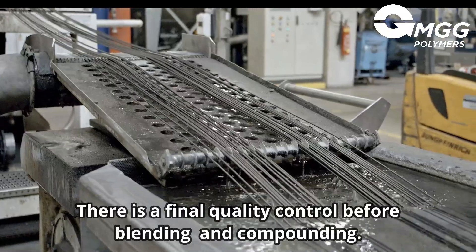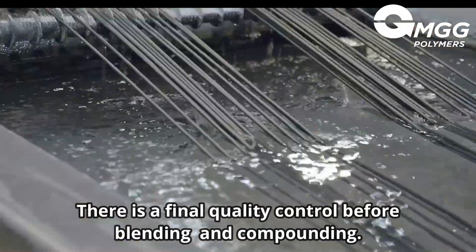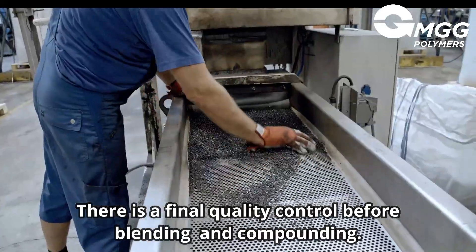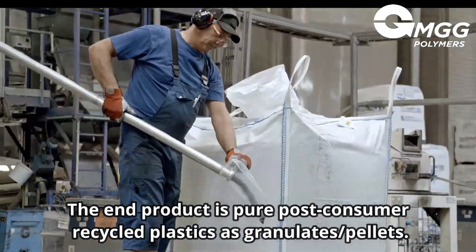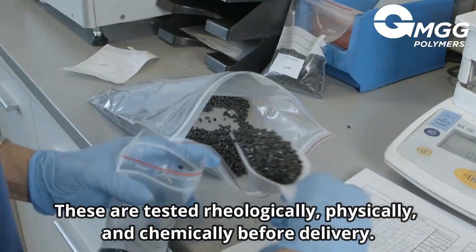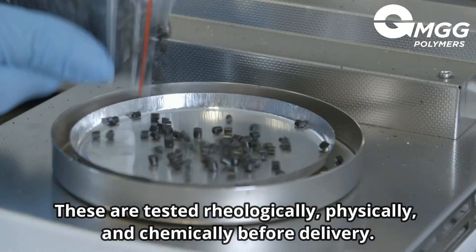The target plastics undergo a final quality control before they enter large blending silos, before being extruded or compounded. The end product is a pure, post-consumer recycled plastic in the form of granulates or pellets. These are tested for all relevant rheological, physical and chemical properties before being delivered to customers.